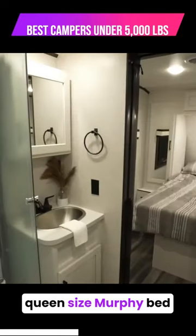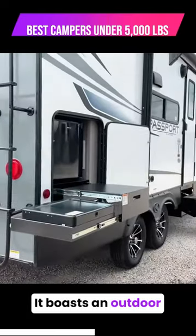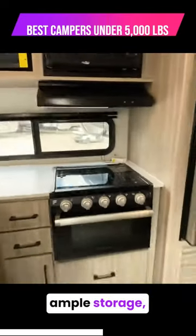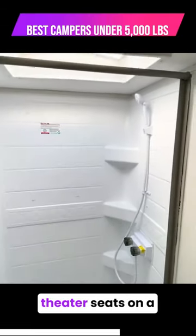You can choose a queen-size Murphy bed or a traditional fixed queen-size bed. It boasts an outdoor kitchen, a 10-foot awning, ample storage, a fully equipped kitchen, a full dry bath, and even theater seats on a single slide-out.